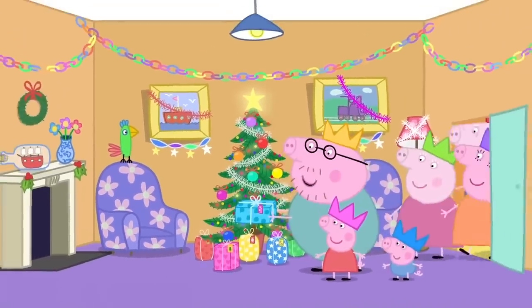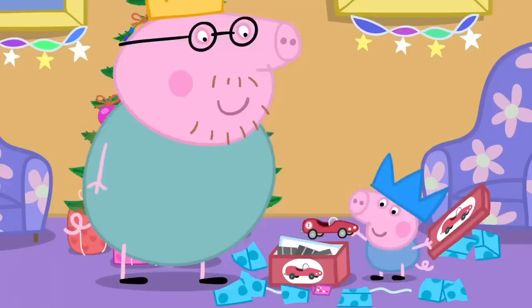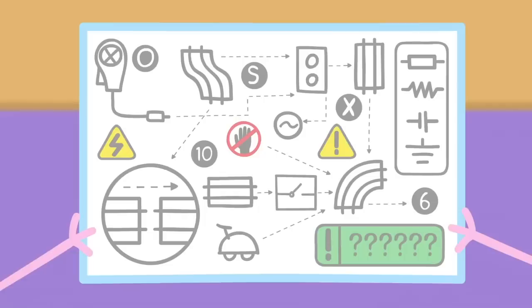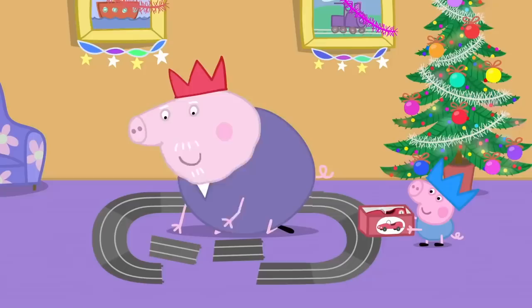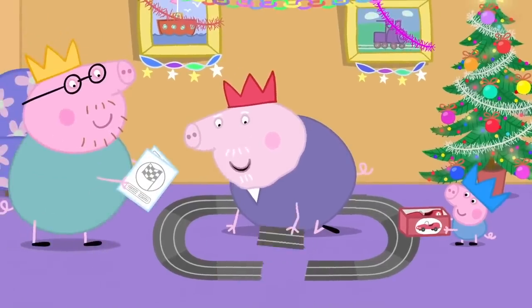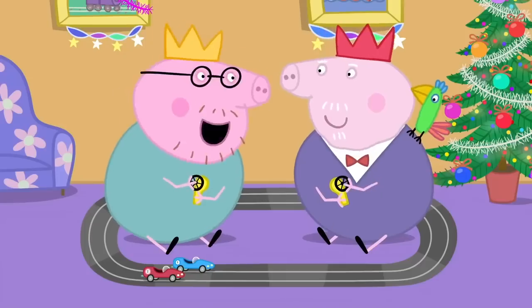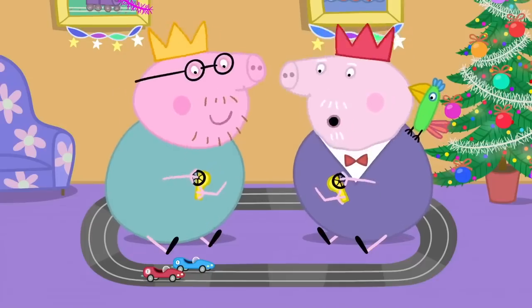This one is for George. It is a racing car set. This looks a bit complicated. Let me see. This goes here, and that goes there, and this goes there. Let's race. Ready, steady, go.